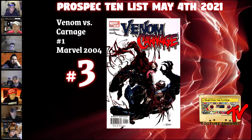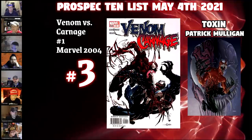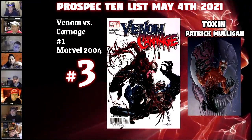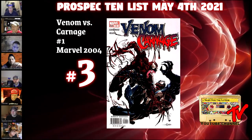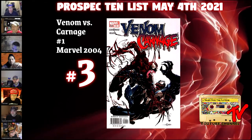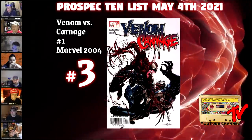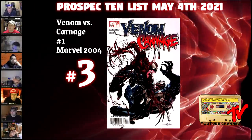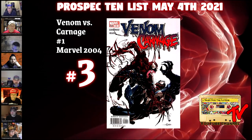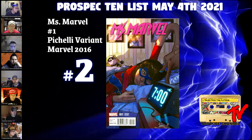At number 3, we have Venom vs. Carnage #1. This is the first appearance of Pat Mulligan, who becomes Toxin in issue 2 — the spawn of Carnage. This is clearly a movie spec-driven pick, and the Clayton Crain cover is amazing — he draws Carnage better than anybody. The book goes for around $20 on a good day, $40 on a high day. CGC 9.8s go for anywhere between $100 and $150. As Venom 2 plays out and we see Carnage and Venom, this book will certainly pop on the radar for a lot of speculators and we could see massive price escalation.